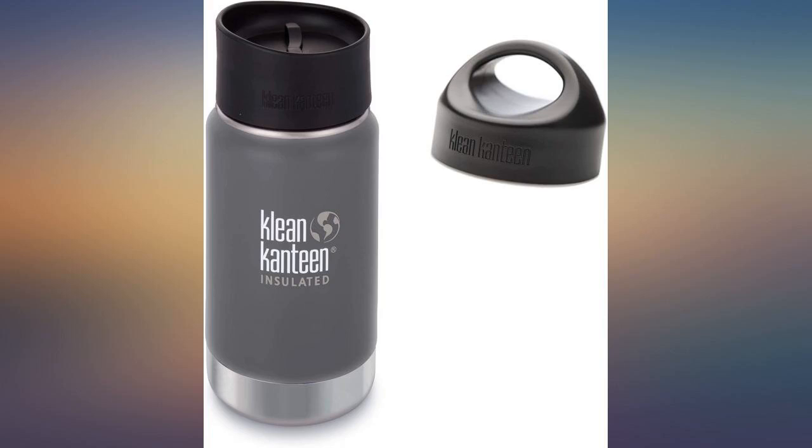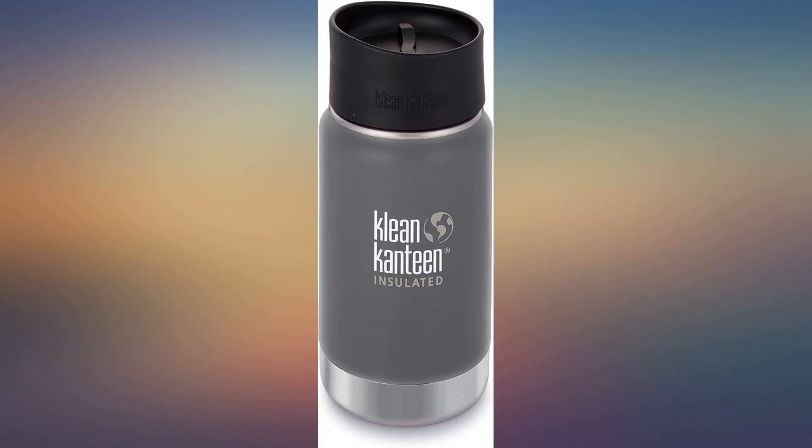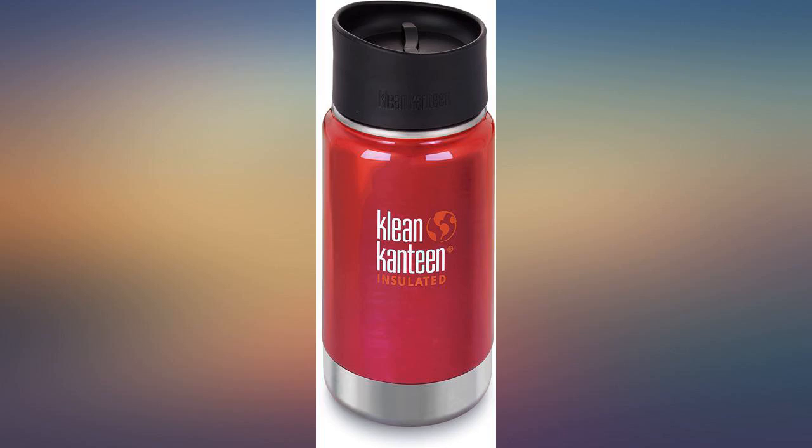The only downfall in my opinion is that there are no real good options for other lids to be able to get it open or sip from easier. There is nothing wrong with the lid that is included — I would just like to be able to use something to sip from in the car, and the ones that fit this bottle have not had good reviews. I'm hoping they come up with something better soon.